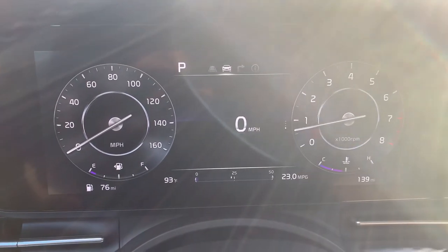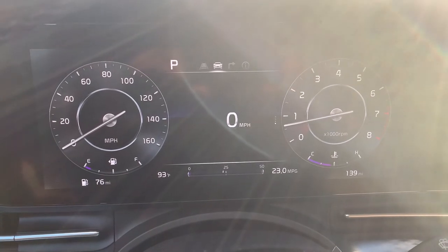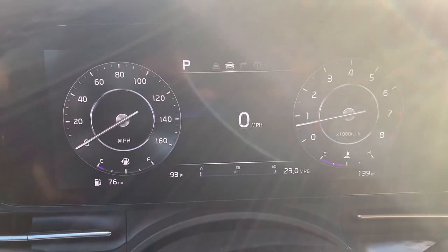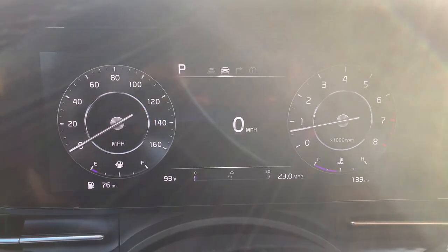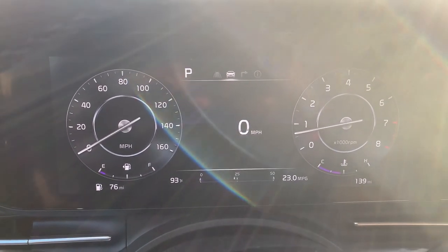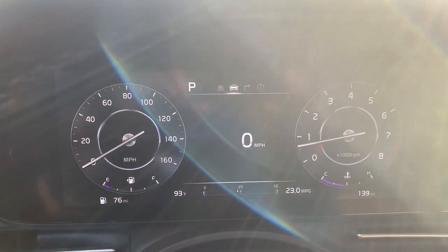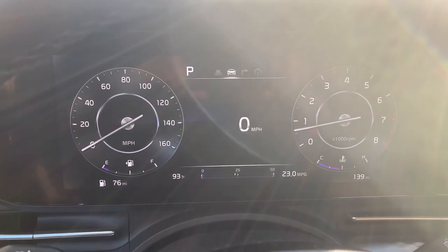Thank you for being with us today to show you the 2022 Kia Carnival SX dashboard display. Whenever you're out, come on in and see us at Russ Darrell Kia of Waukesha. As we always like to say, we look forward to hearing from you and seeing you soon. Bye bye!